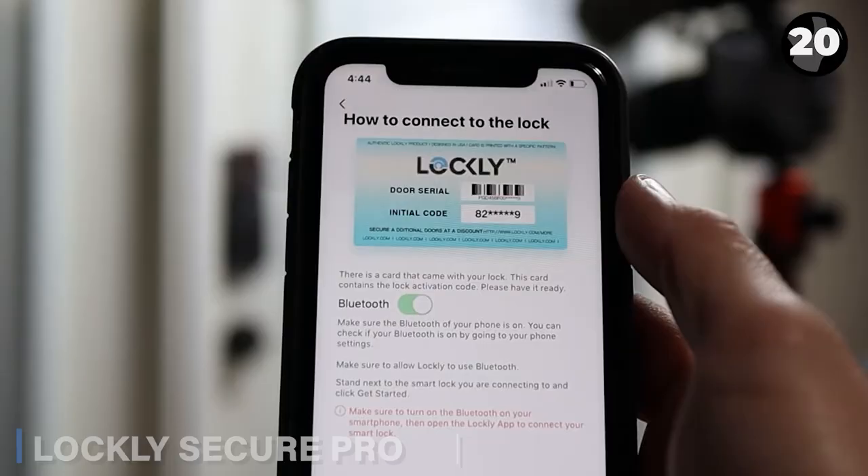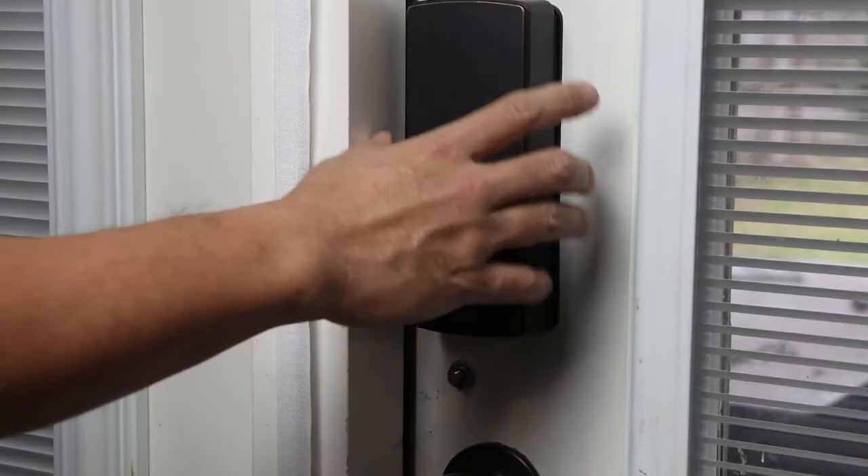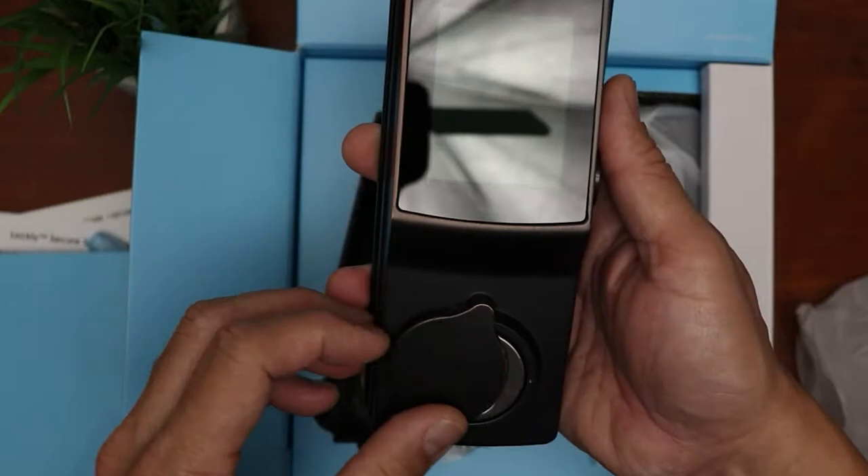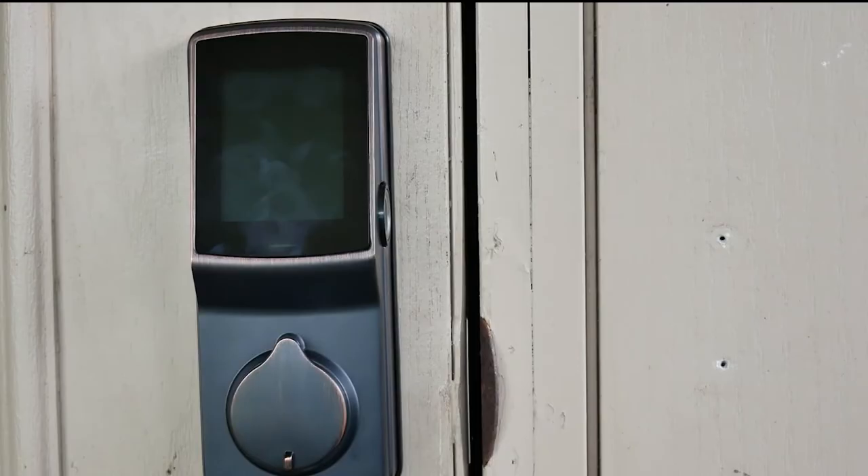The Lockly Secure Pro high-tech door lock offers various options: numeric keypad, fingerprint scanner, smartphone app, voice command, or regular keys. The Pingenie keypad features a unique design with changing digits.